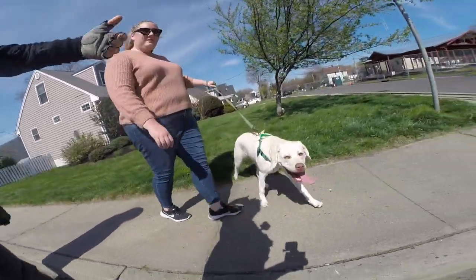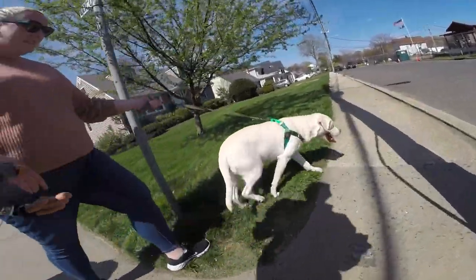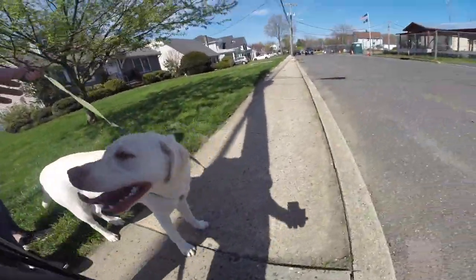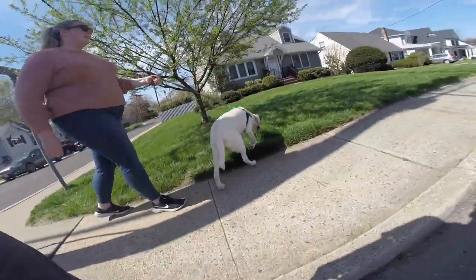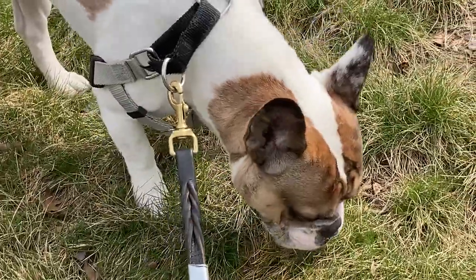A lot of times people will ask me how long do you walk a dog, and I say typically between 10 to 20 minutes depending on the day, the dog, and the weather. So if you have a busy schedule, and you have a dog or two that you need to get walked, here's how you do it — here's how you make sure in that 10 to 15-minute dog walk you get everything accomplished.